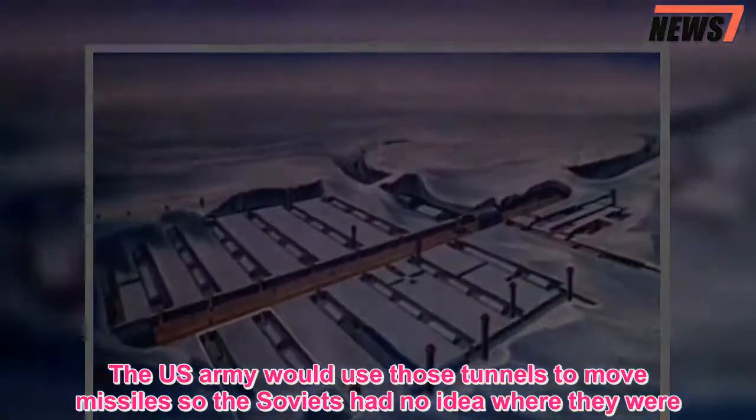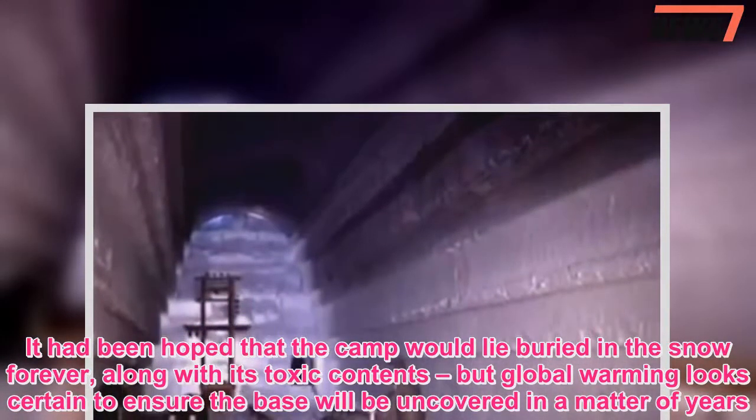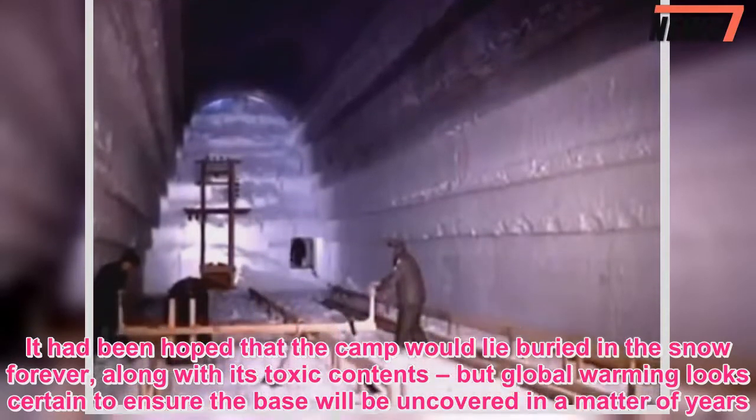It had been hoped that the camp would lie buried in the snow forever, along with its toxic contents, but global warming looks certain to ensure the base will be uncovered in a matter of years.